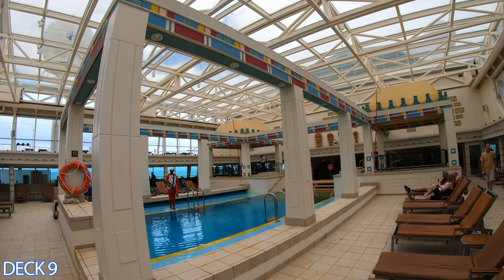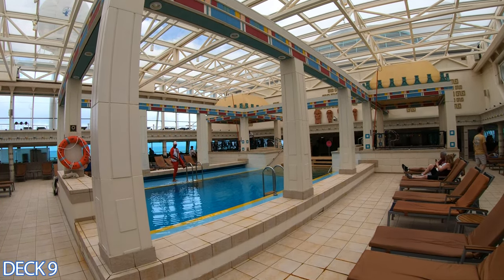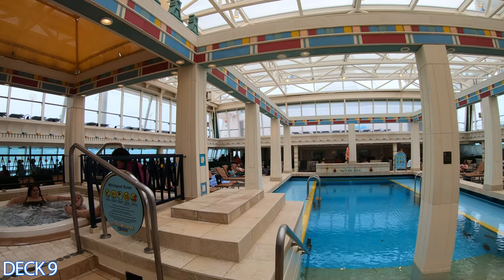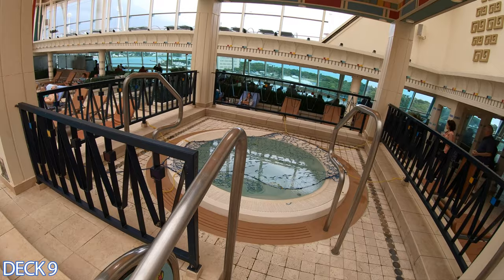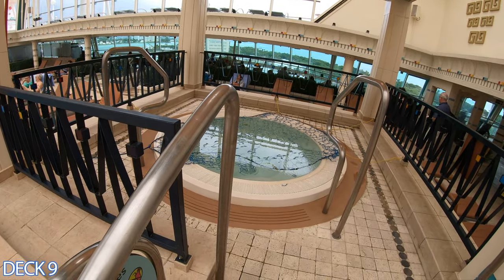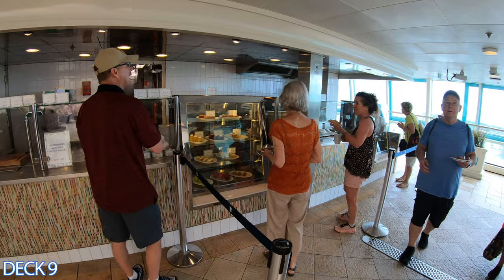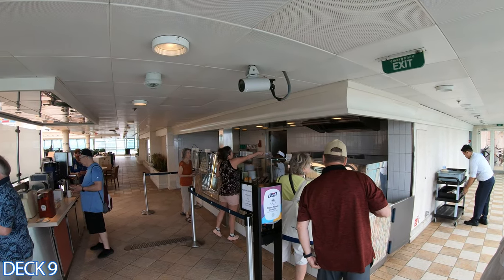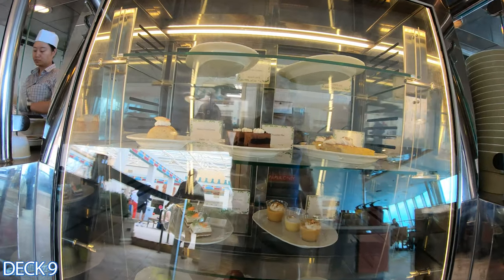read a book, listen to some headphones, or watch a movie, you can do that right here because you're protected from all the wind. Also here in the solarium you're going to find the Park Cafe, which is one of my favorites — you can grab a soup, a sandwich, a salad, or a nice treat. You can get something really light or grab yourself a pizza.